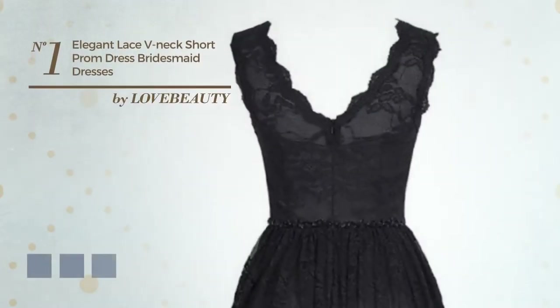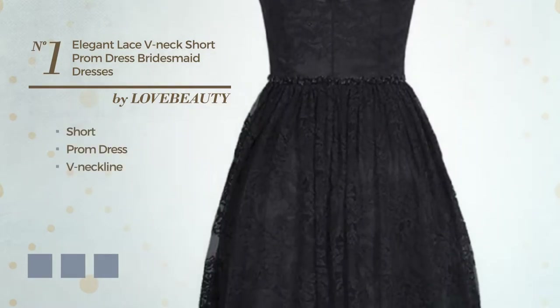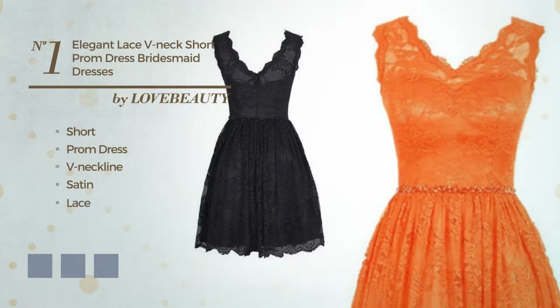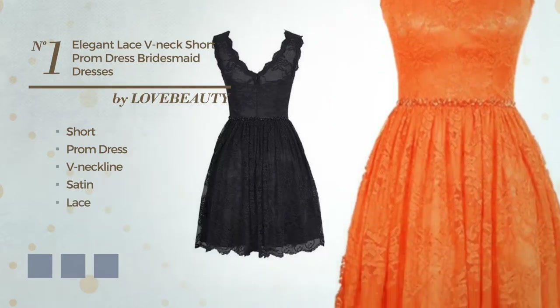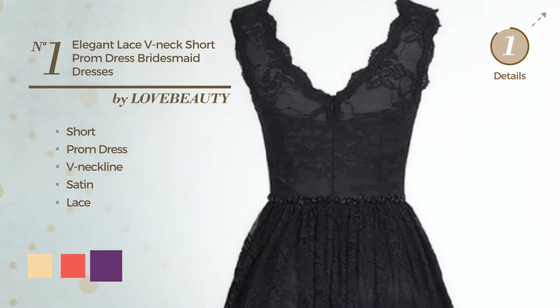Number 1: An elegant short prom dress featuring a V-neckline, made of satin, enriched with lace. Available in 9 color variations, for example deep champagne, hot coral, and purple magic.